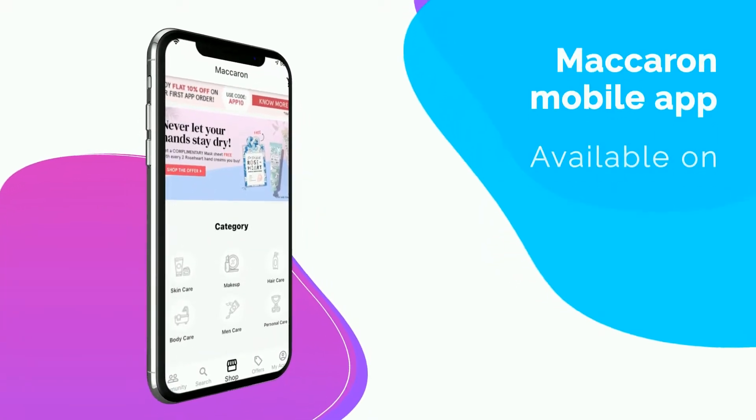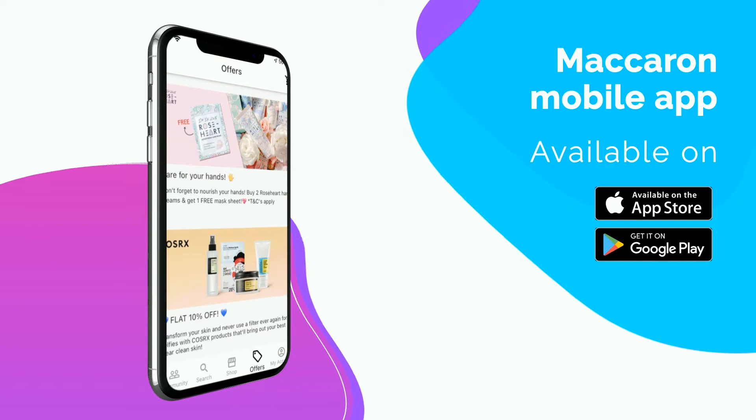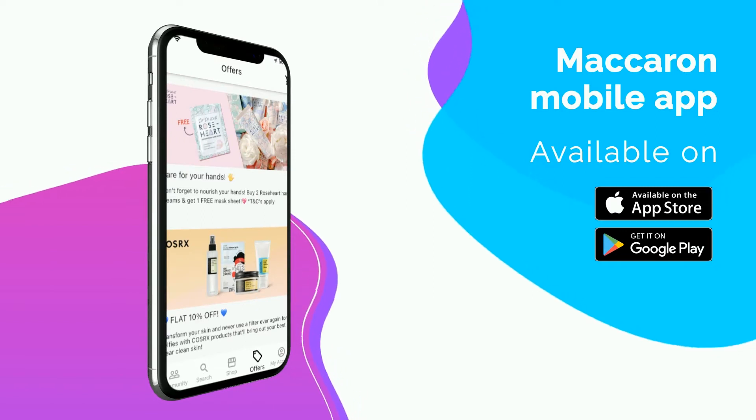Hi guys, welcome back to Macron's YouTube channel. I am your host Vanshita, and in today's video I will be introducing you guys to the new and better version of the Macron app, which is now available on Google Play Store and Apple Store respectively for all our Apple and Android users across India. It will make your K-beauty shopping experience more valuable and easy.